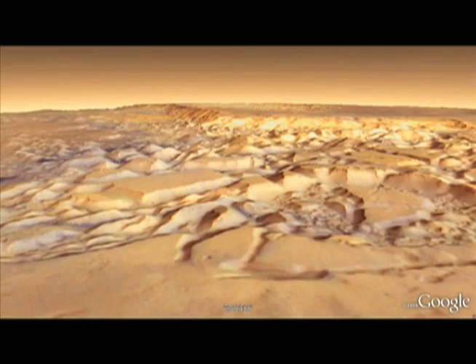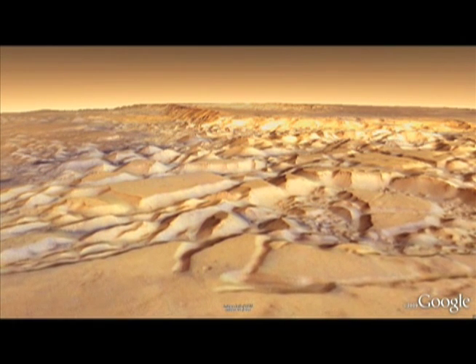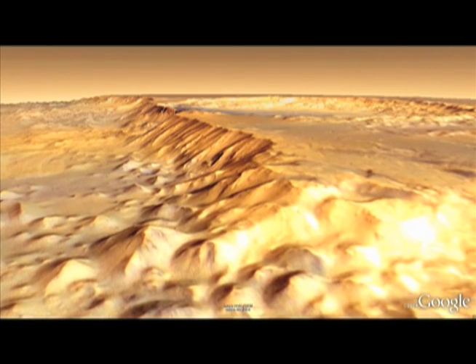The biggest thing I want people to be aware of is that Mars and Moon in Google Earth aren't just stand-alone products — they're platforms. We really hope that NASA embraces both Mars and Moon in Google Earth to do a lot of science outreach and actual research communication.